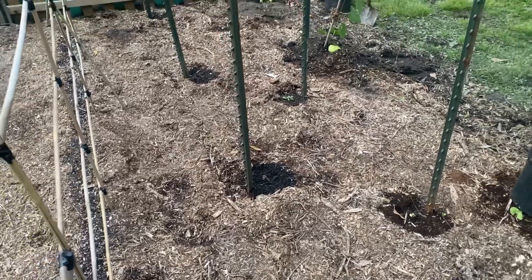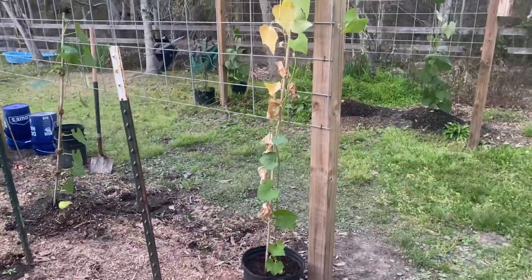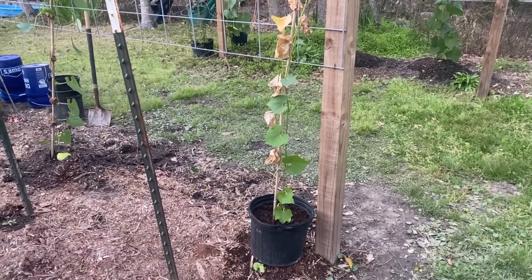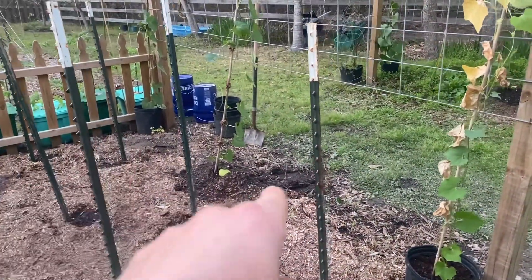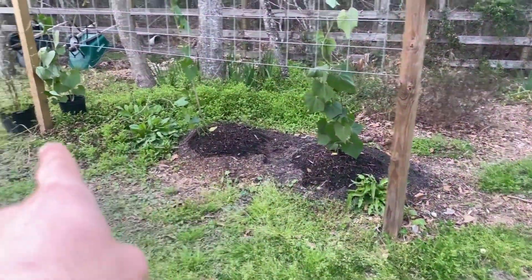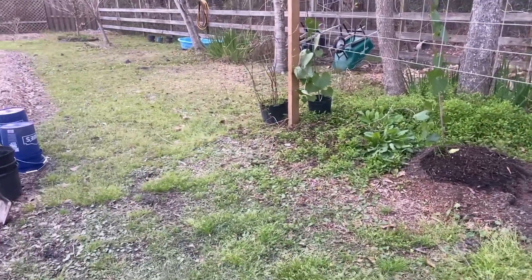I'm still struggling with my merletons, or chayotes — whatever you want to call them. I got this one in a pot because they like well-draining soil. We got a lot of rain, so I'm doing a whole bunch of experiments to try to get these going: some in the ground, some in pots, some in mounds, another one in a pot.